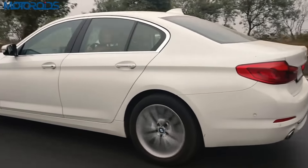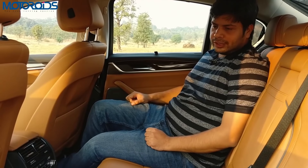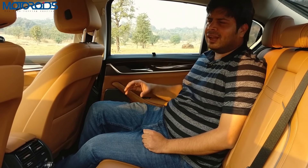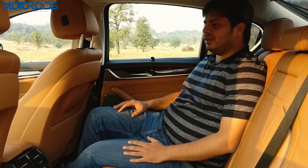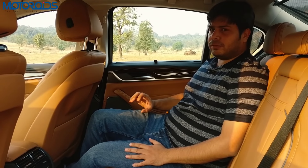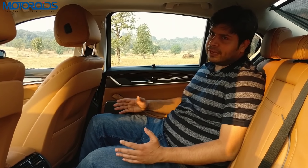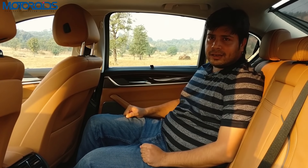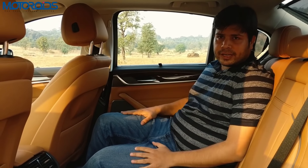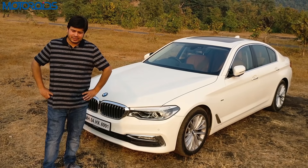Being driven in comfort mode, the adaptive dampers soak up undulations and bumps very well. However, this is a sport-oriented car and in sport mode you may feel some vertical movement and harshness — but you have to be ready for that if you're driving a 5 Series, which has always been known for its taut handling and thrill-seeking character.